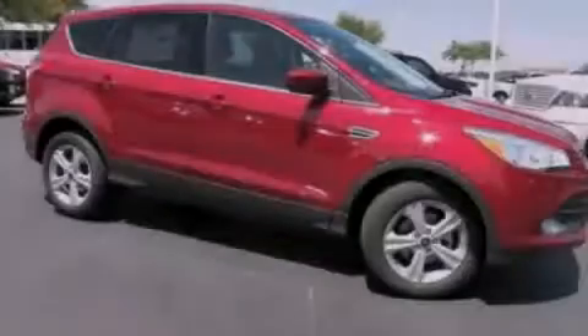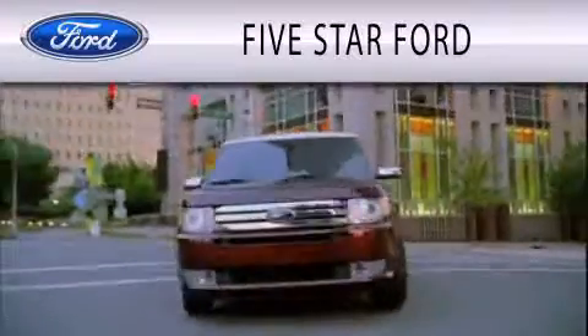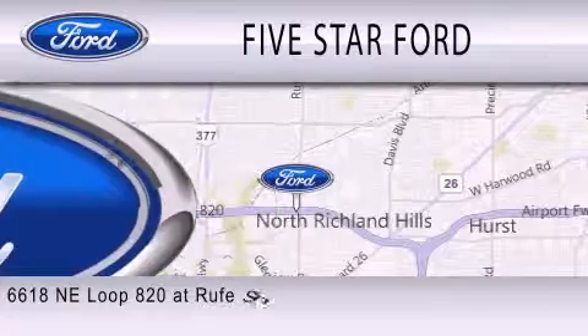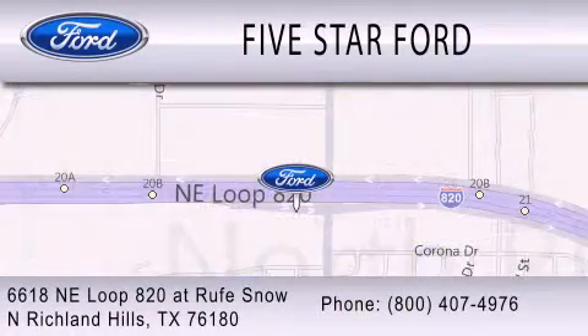Stop by today and test-drive this automobile for yourself. Five Star Ford is dedicated to doing everything possible to ensure that the experience you have selecting your vehicle is as pleasant as possible. We are located at 6618 Northeast Loop 820 at Rufe Snow in North Richland Hills.